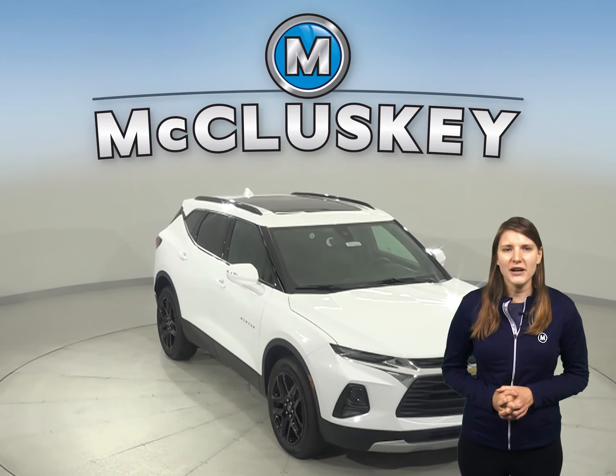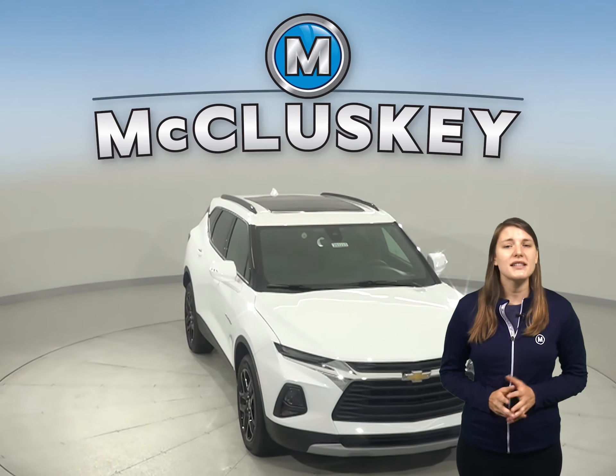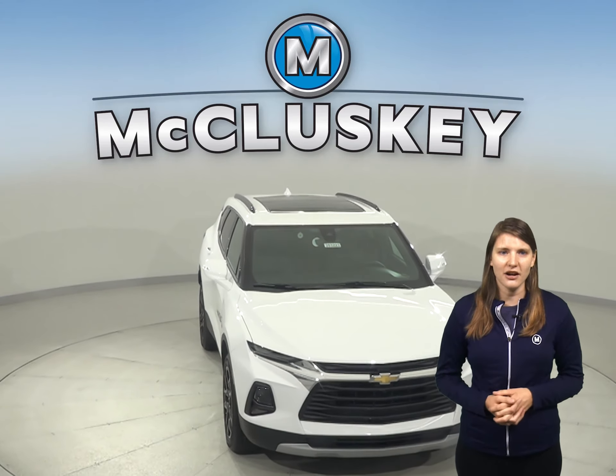Motor Trend held a brakes and stopping test where the Blazer outshines the Subaru Forester by stopping a full four feet sooner on wet pavement.